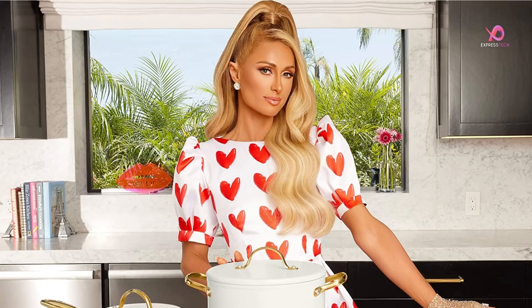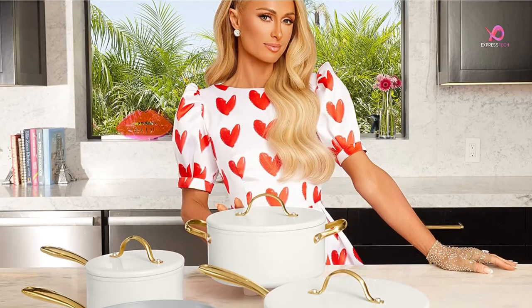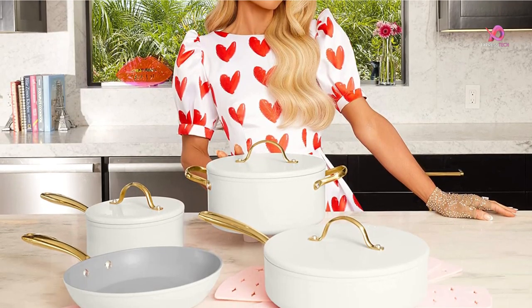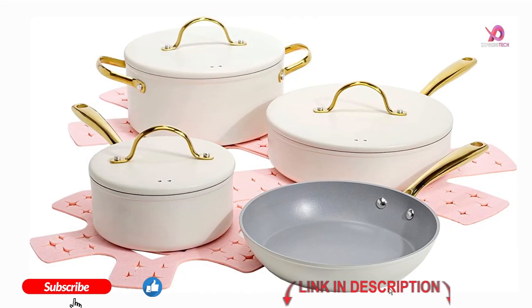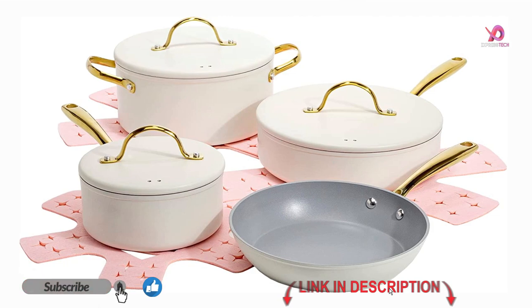This 12-piece set is on sale at Walmart and it's one of the best deals we've seen on this kind of quality cookware in a long time. This cookware set is 3-layer non-stick and made of thick gauge aluminum, that provides even and quick heat conduction and prevents hot spots — non-stick for food release, easy cleaning, and healthy cooking.